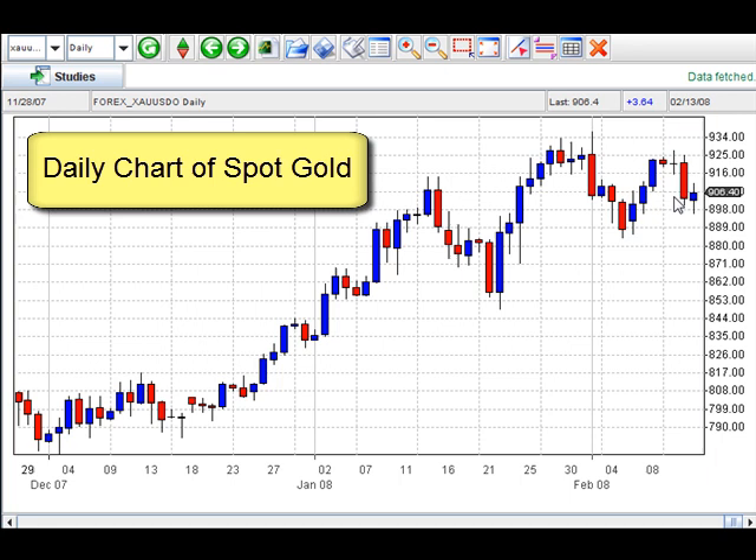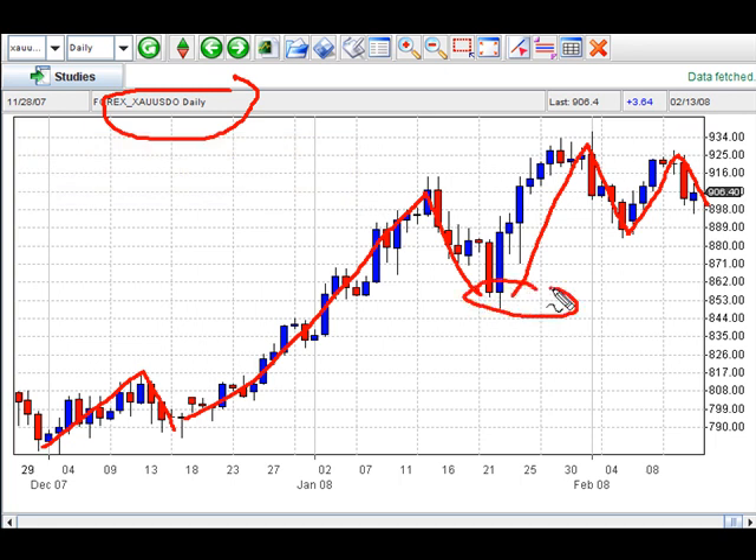Okay, we're back and what we're looking at right now is a daily chart of spot gold. Here's the symbol and you can find this on Market Club. What I want to show you is pretty amazing — I found this fascinating when I first started trading and I think you will too. That's the ability of the market to move up and pull back, move up, pull back, move up, pull back. Now wouldn't it be nice to be able to predict where these pullbacks are going to stop and turn around?